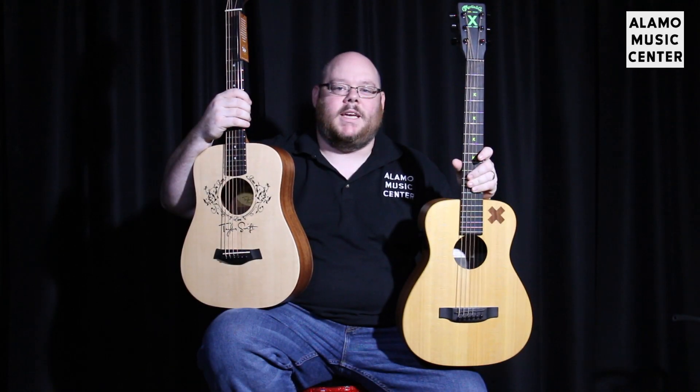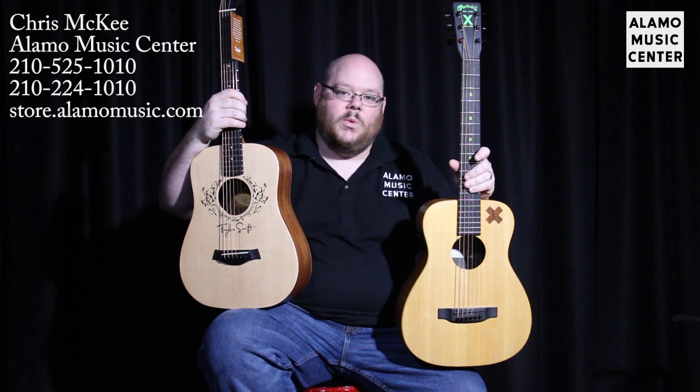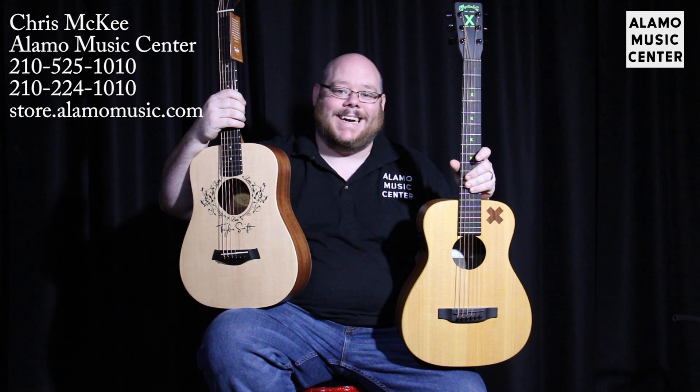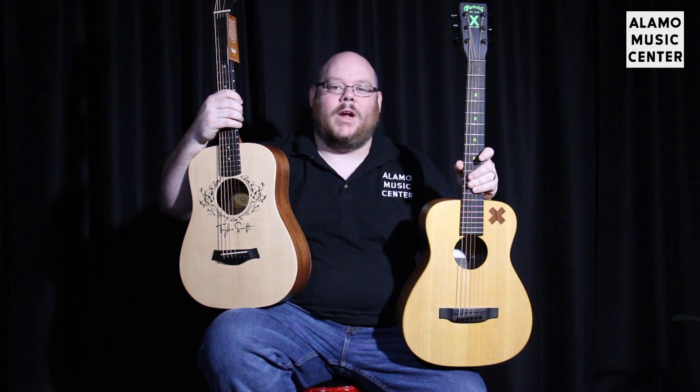Hey internet, this is Chris McKee from beautiful San Antonio, Texas at Alamo Music Center. We are on the web at alamomusic.com and obviously on YouTube because you found us here.